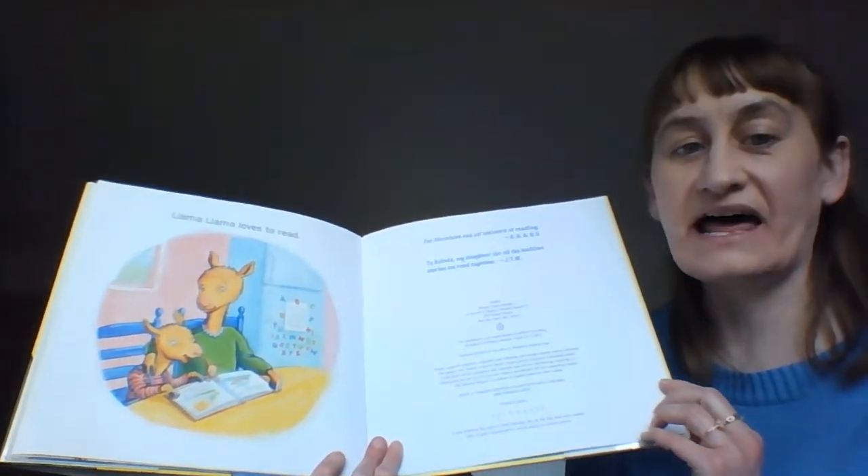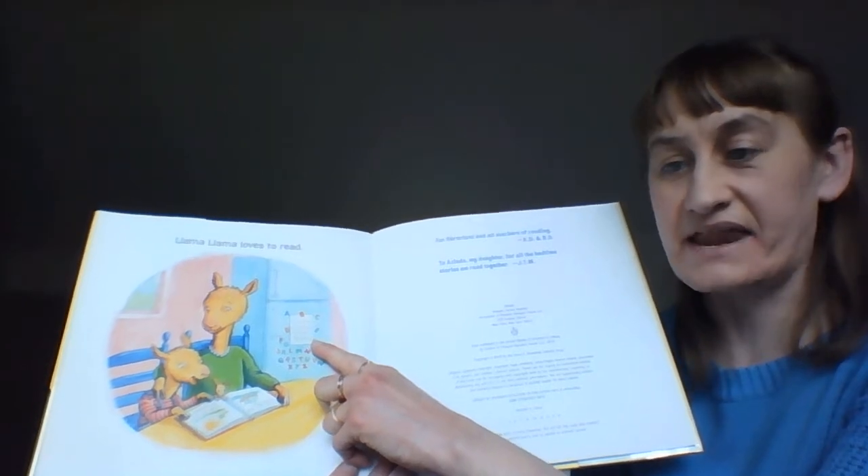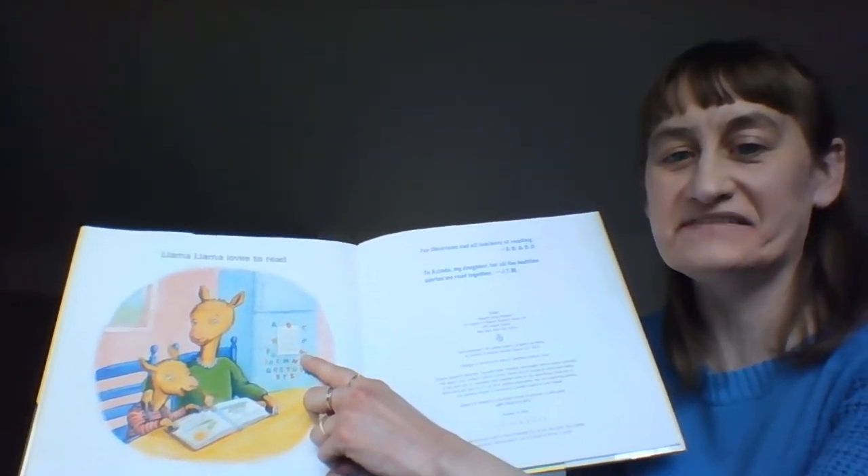Llama, Llama loves to read. And his mom hung the sign he made on the refrigerator — it says Llama, Llama loves Mama.